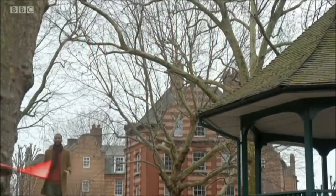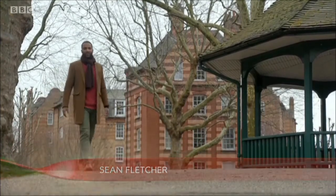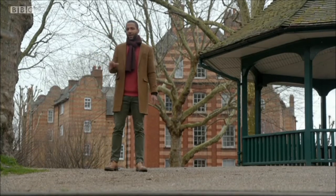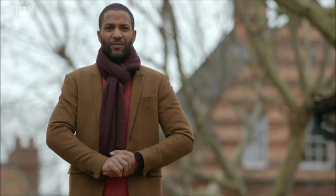The NHS could soon have a new tool up its sleeve to help us lead healthier lives. Researchers at Imperial College London have been trialling a new app for patients with type 2 diabetes, which takes a sample of their DNA to help them choose the best foods to eat. If the trials go well, it's hoped the new app could help GPs treat conditions like obesity, heart disease and mental illness. Inside Out has been following one family putting the new technology to the test.